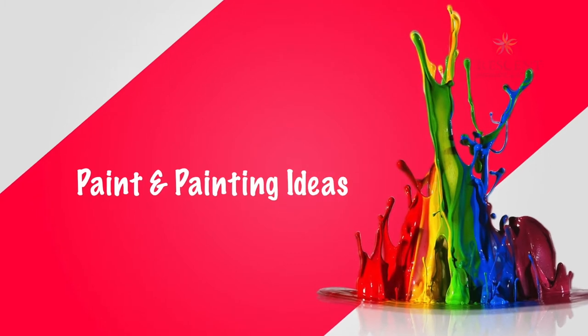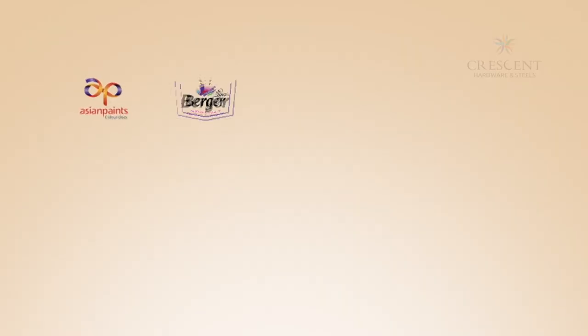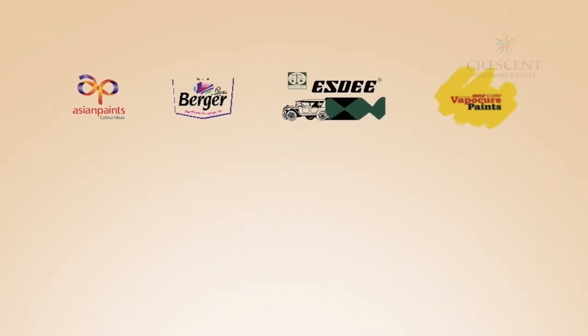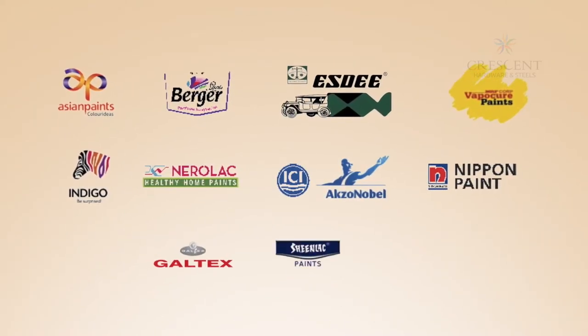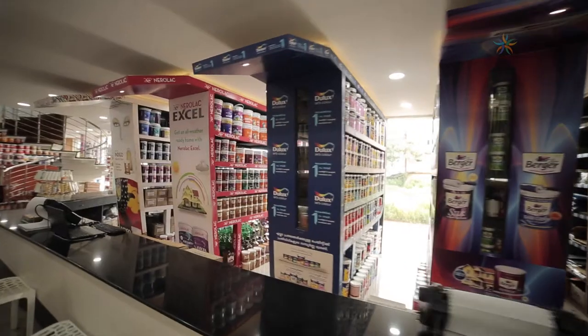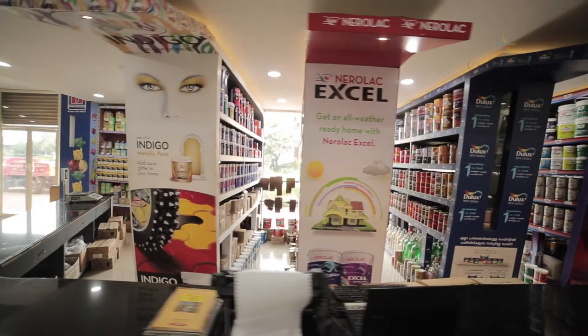Paint and painting ideas. Hundreds of shades — which one to choose, how to paint — a question that many face. At Crescent, you can choose from so many leading brands including Asian Paints, Berger, SD, MRF, Indigo, Nerolac, Axo Nobel, Nippon, Galtex, and Sheenlac.